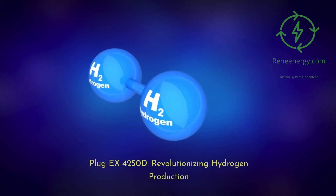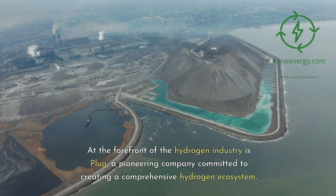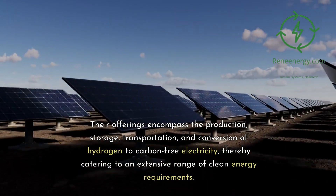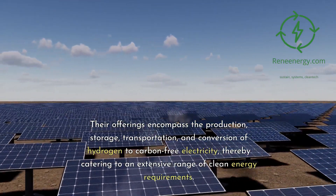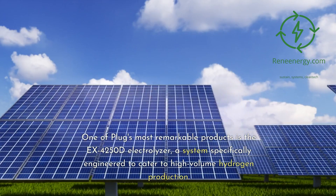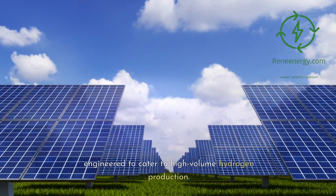Plug EX-4250D: Revolutionizing Hydrogen Production. At the forefront of the hydrogen industry is Plug, a pioneering company committed to creating a comprehensive hydrogen ecosystem. Their offerings encompass the production, storage, transportation, and conversion of hydrogen to carbon-free electricity, thereby catering to an extensive range of clean energy requirements. One of Plug's most remarkable products is the EX-4250D Electrolyzer, a system specifically engineered to cater to high-volume hydrogen production.